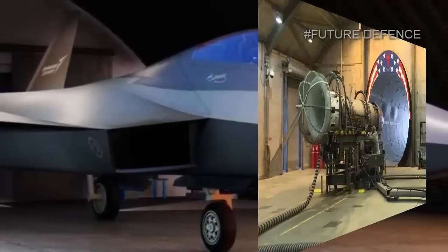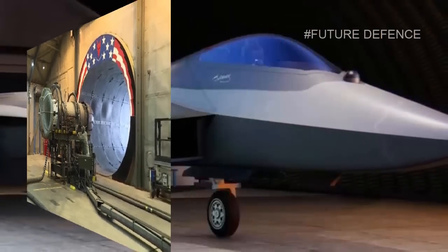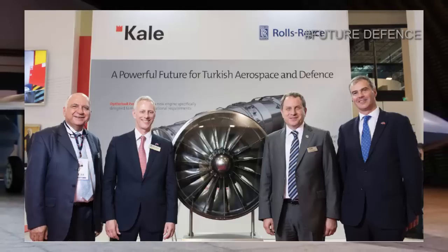However, the F-110 will not be the engine that will power mass-produced Turkish aircraft. According to Turkish sources, TAI is developing its own engine for its next-generation fighters together with the British company Rolls-Royce.